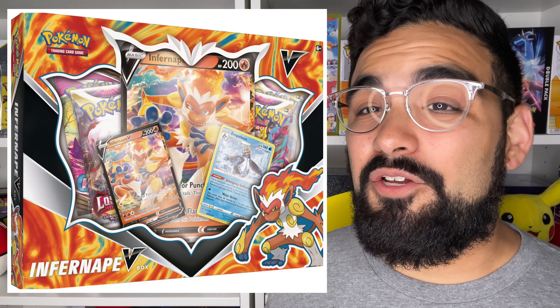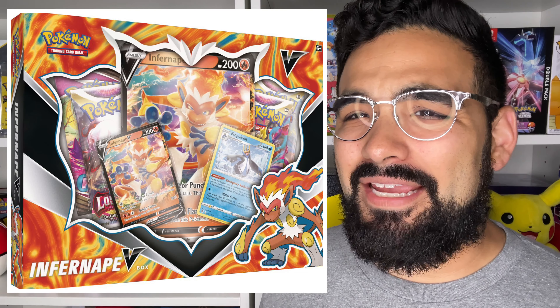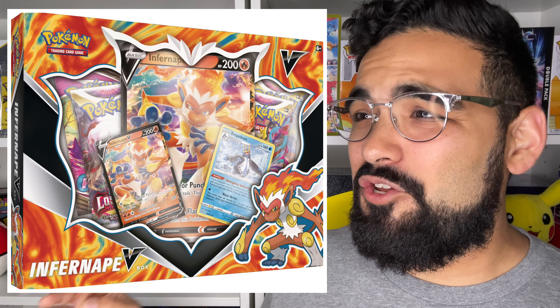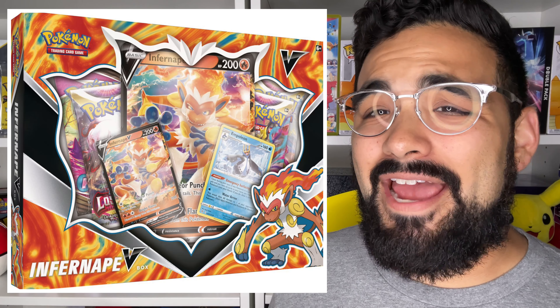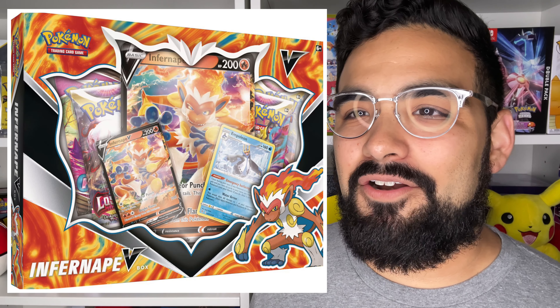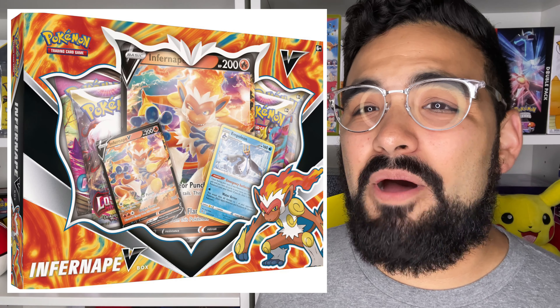They also revealed an Infernape V box, which looks really cool with a promo card. But as you can see, there's a Fusion Strike pack in there — how are they still putting Fusion Strike in the newest boxes? You have two Lost Origin booster packs and what looks like an Astral Radiance pack. I don't understand why you have to put Fusion Strike in there, but still this box looks really cool and I love Infernape, so I will definitely be grabbing one.